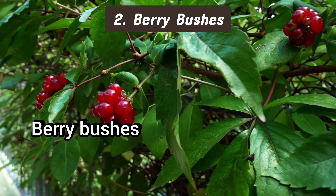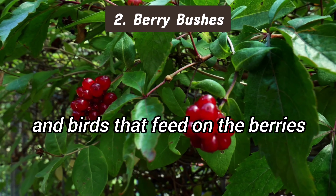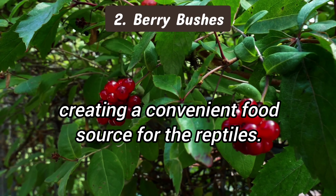2. Berry bushes. Berry bushes attract snakes by drawing in small animals and birds that feed on the berries, creating a convenient food source for the reptiles.